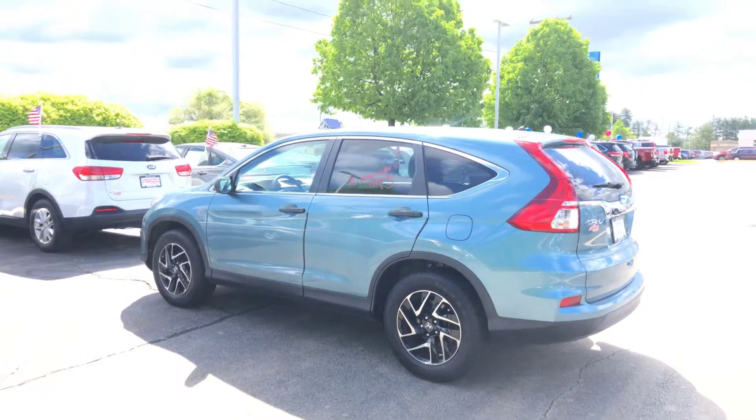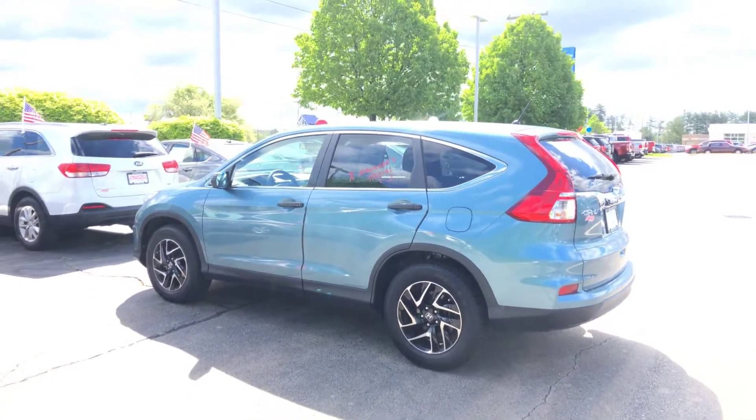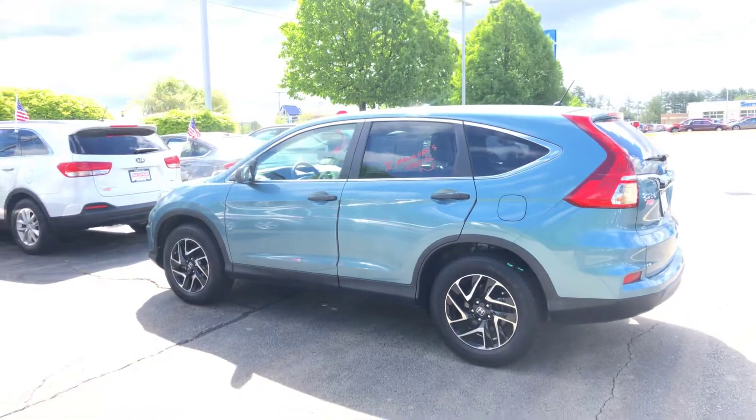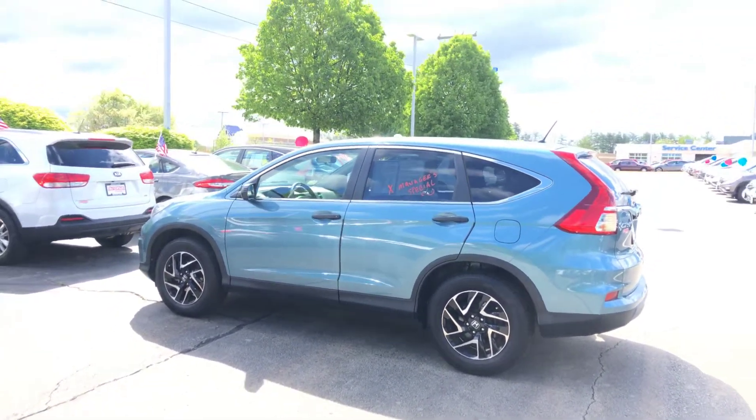Hi Lisa, this is Lazarus over here at AutoFair Honda in Manchester, New Hampshire. I just wanted to make you a quick video on the vehicle you inquired about through our website so that you can be assured that it is still here at the moment.